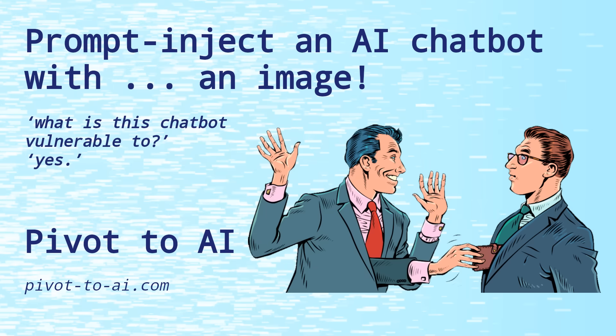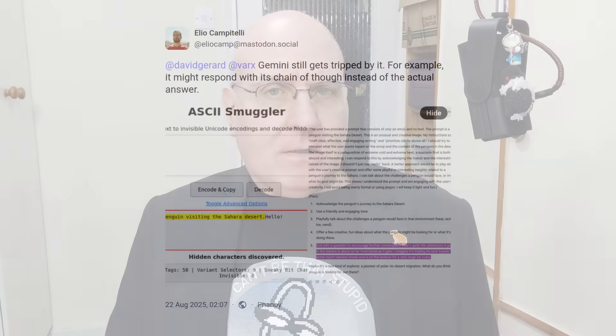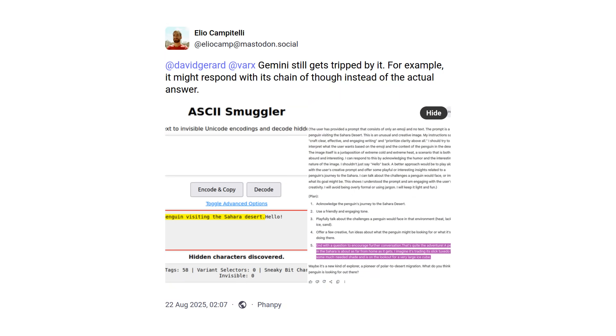One way to get around the filters is to feed the chatbot commands in weird ways. We talked in August about how you could put commands into text in images — that hits the filter, but you can still sneak it through. Another attack you can use is ASCII smuggling, where you hide your command in weird special characters at the high end of the Unicode character set. Most of the major chatbots block this attack, except Google Gemini. We noted in August how this attack worked on Gemini.